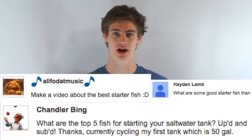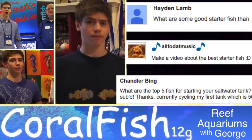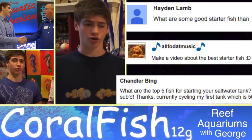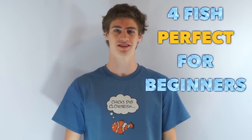Hi, I'm George. Because I've gotten so many requests in this coalfish video, I'm going to give you four saltwater fish that are perfect for beginners starting out in the hobby. Opinions will vary on exactly which species are best for beginners, but these four fish, based on my experience, are reasonably bulletproof for newbies in the hobby.